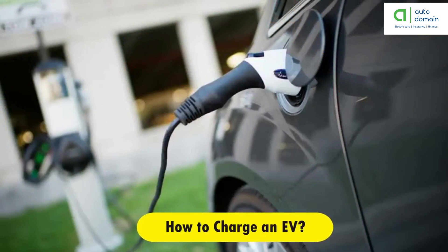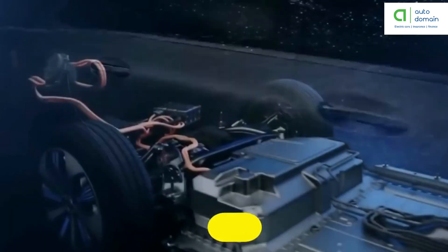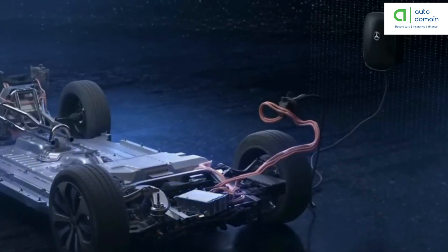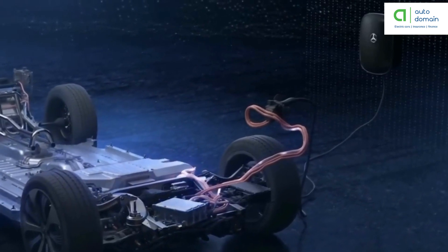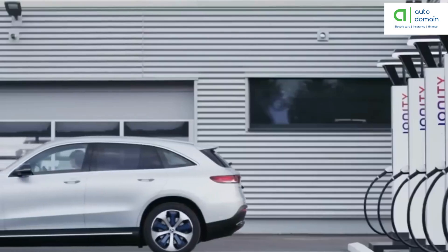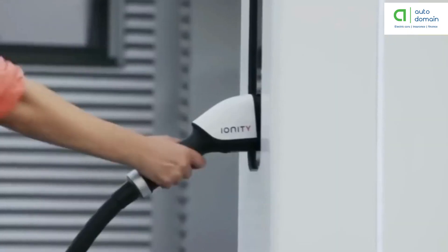You can charge an electric vehicle by plugging it into a public charging station or into a home charger. But to get the best deal for home charging, it's important to get the right EV electricity tariff, so you can spend less money charging and save more on your bill.